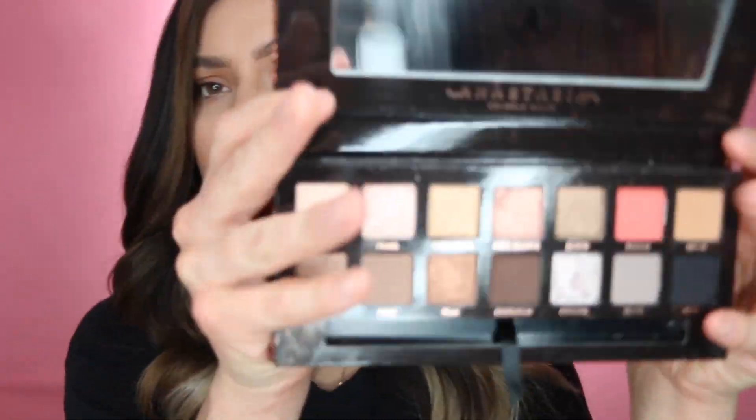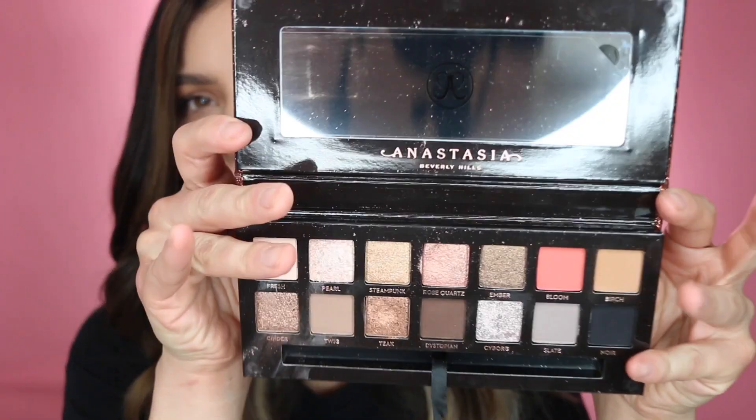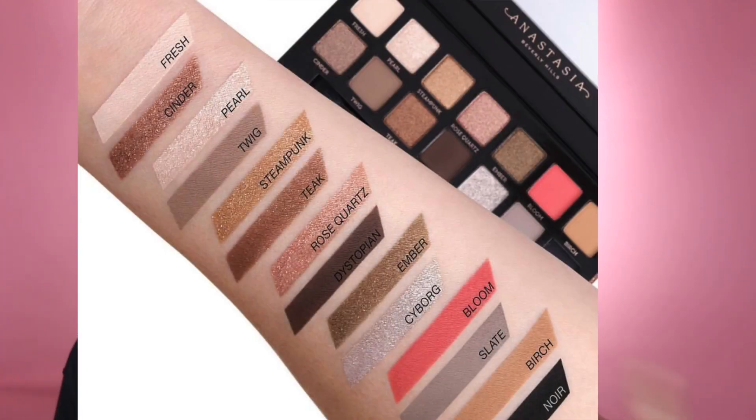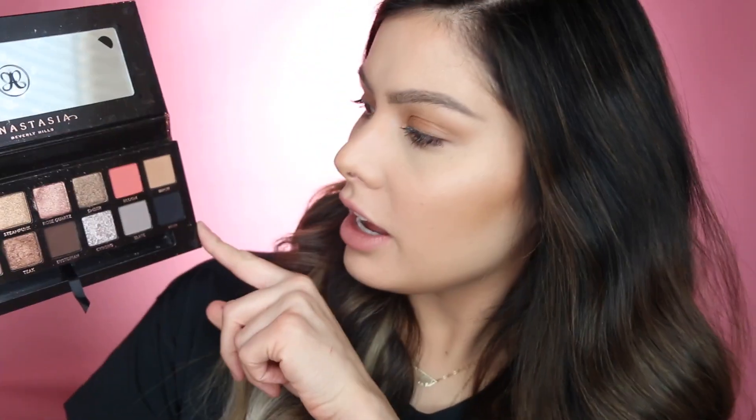The first palette I'm going to go into is the Sultry ABH palette. This is a palette I believe released last year — really beautiful coloring. Looking online, it looks like they don't sell this anymore, which I thought was a little shocking. Subculture, which is another palette they have, was a big flop formula-wise, and for some reason they still have that on their site. This is the color Bloom that just got me.